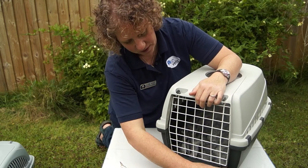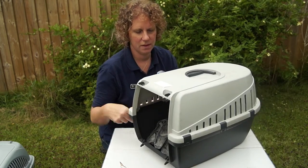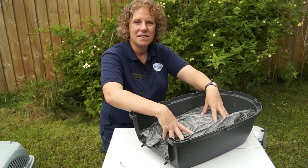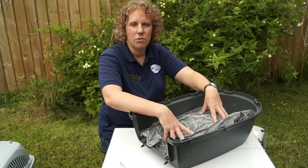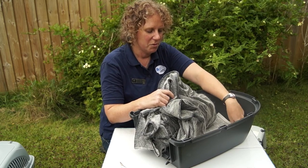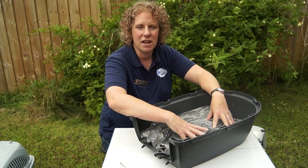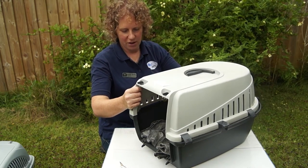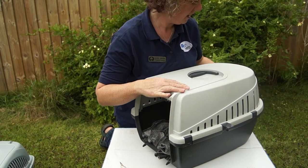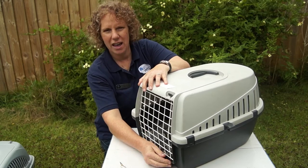The other advantage of this box is that it comes apart very easily — if you undo these catches along the sides, you can lift the top off completely so you can put your cat in there. They can stay in there even on the examination table, as there's a lot we can do with cats in their boxes. All these boxes have absorbent material and something padded for your cat to sit on, because comfort is important. Then you simply put the lid back on, make sure it clicks into place, snap the catches, put the door in, and your cat's ready for transport.